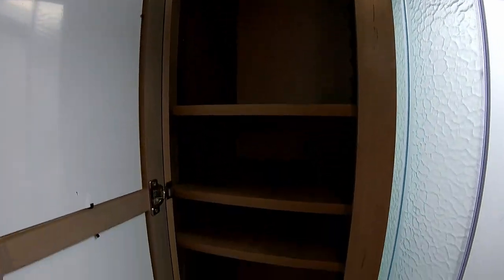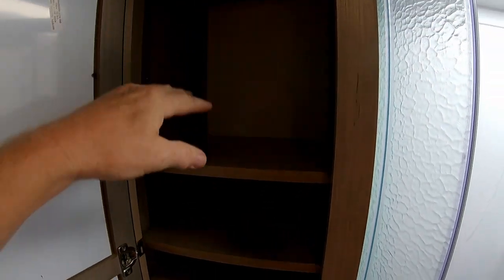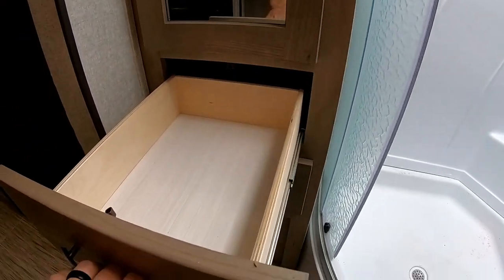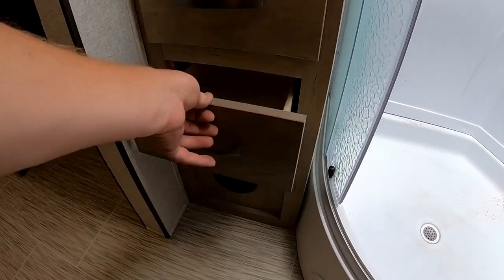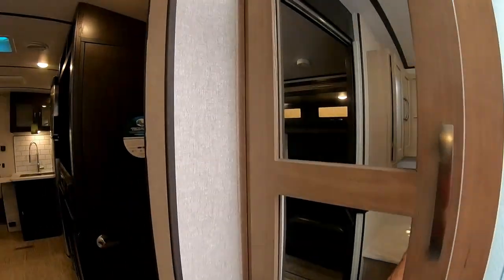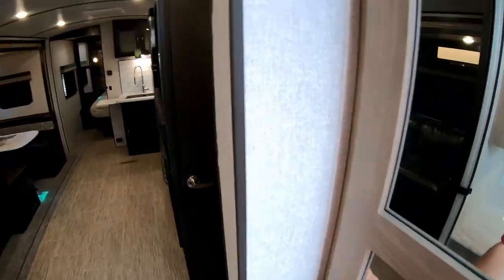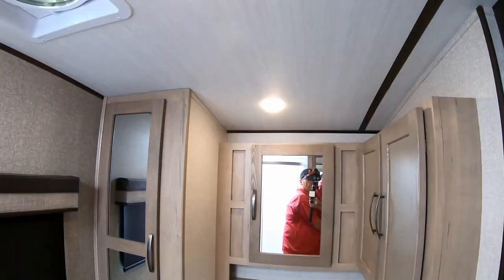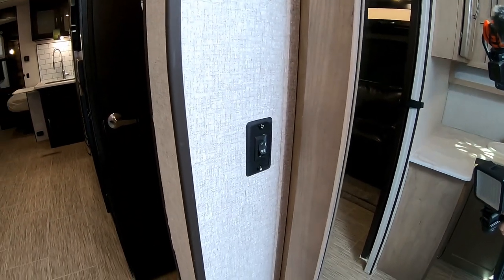Right next to the shower is even more storage — a cabinet with all adjustable shelves so you can configure them however you like, plus a couple drawers below. You have a ton of storage in this bathroom, which is probably why this is one of my favorite floor plans in the whole Surveyor lineup and travel trailers in general. There's a light switch in the bathroom so you can turn the lights off and on from the wall, rather than reaching up to the ceiling like many other brands.